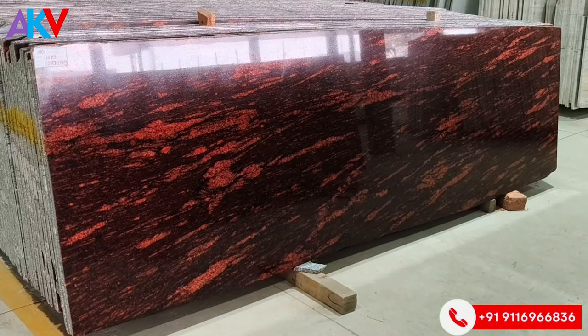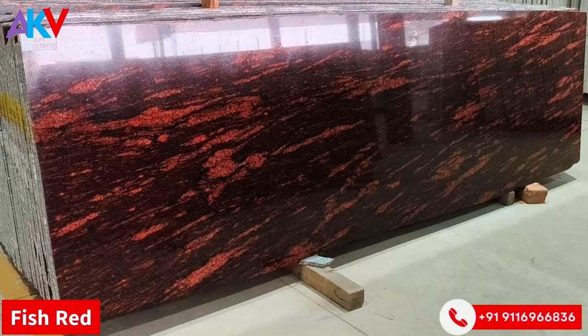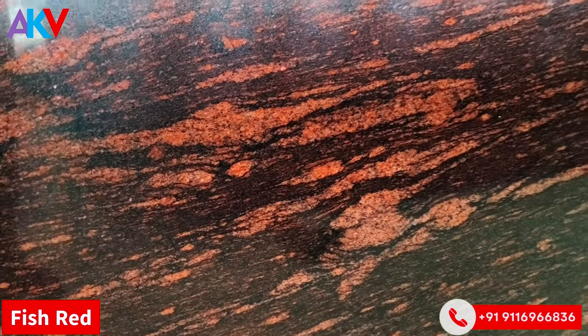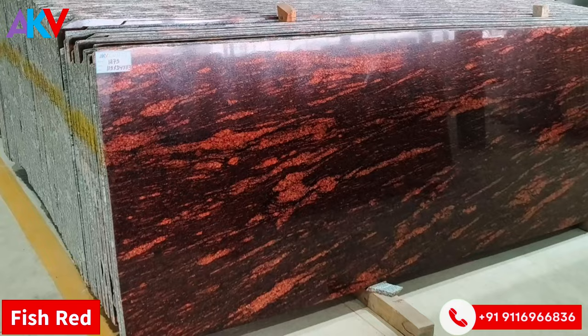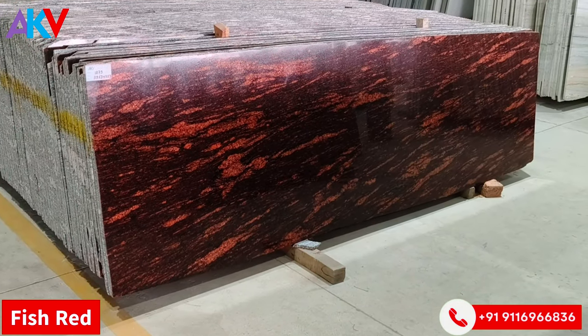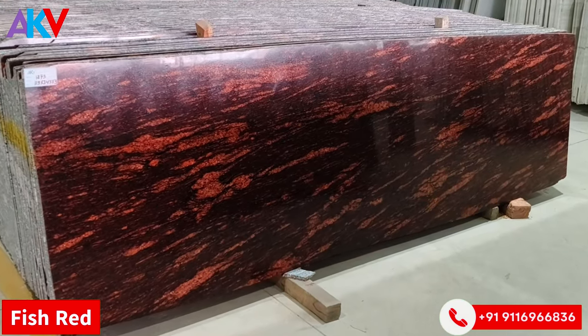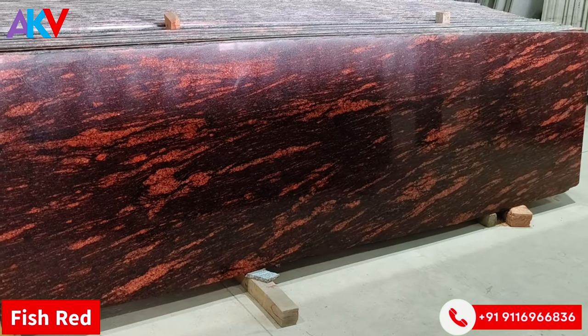The second stone that we have with us today is Fish Red. In reddish color, in the aqua series, it's a straight line — Fish Red. It's a very good color for your interior pillars, stairs, and kitchen tops. It's a very good color for interior applications.